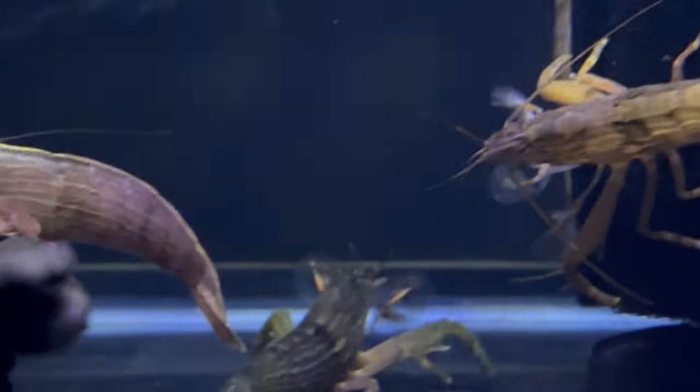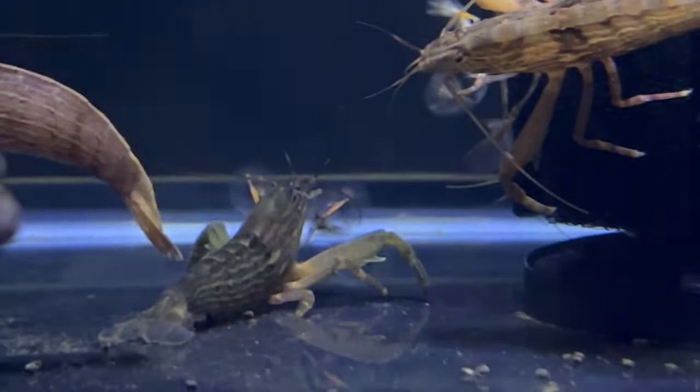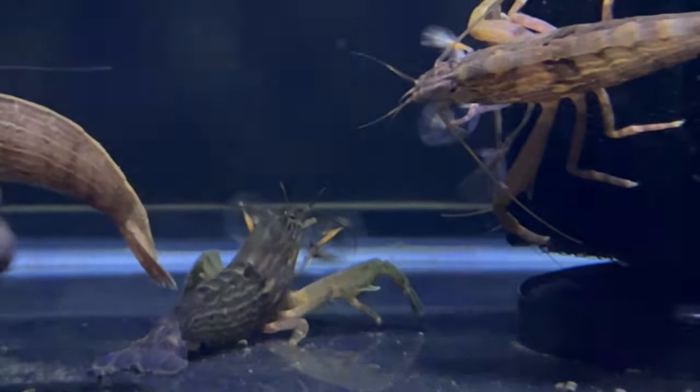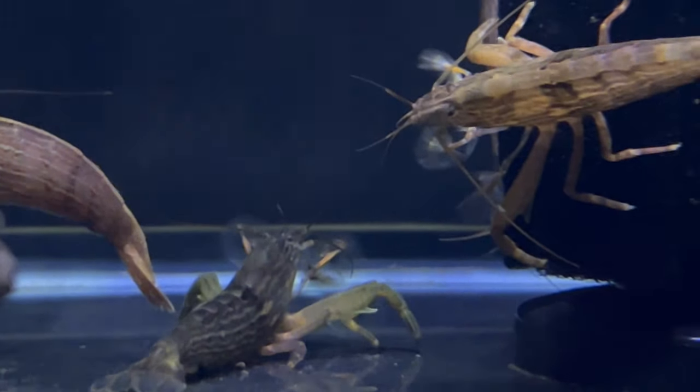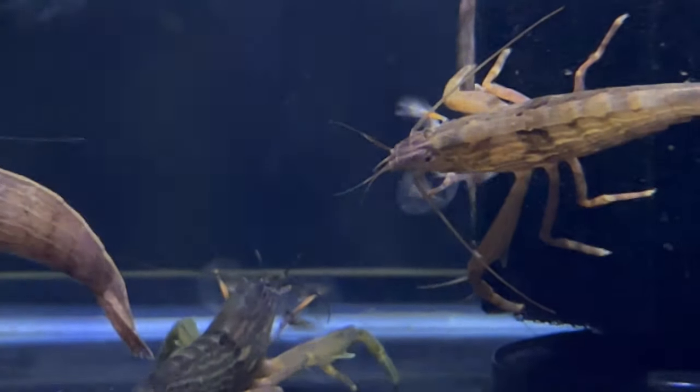The coloration ranges from muted greens to browns, allowing them to blend seamlessly with aquatic plants. Bamboo Shrimp thrive in freshwater aquariums with gentle water flow and ample vegetation. They are particularly sensitive to changes in water quality and emphasize the need for pristine conditions.